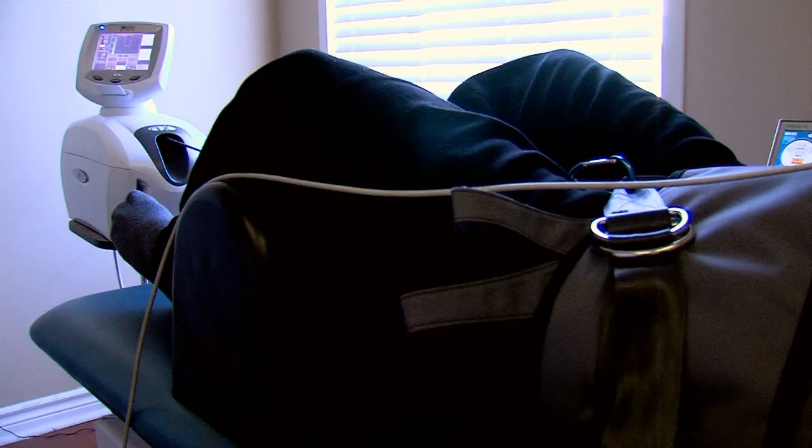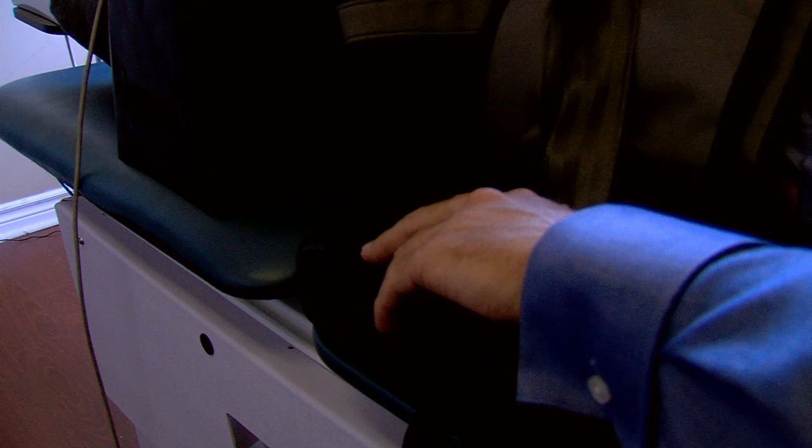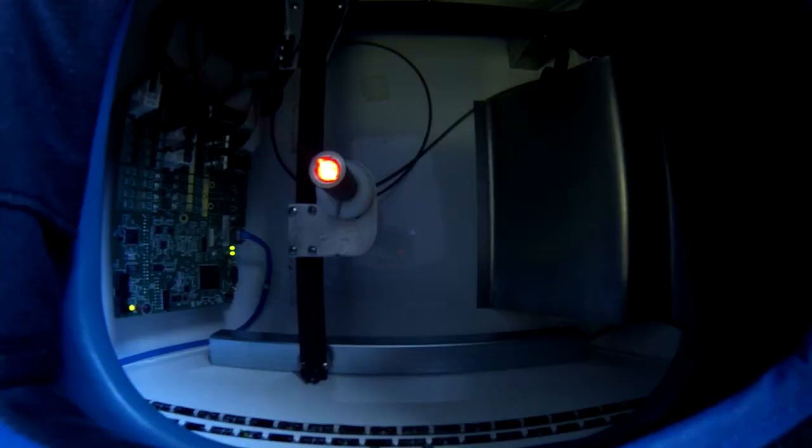The therapeutic effect of this revolutionary system is twofold. The Spine Specialist first helps to re-establish disc height, reduce bulging, and disc herniation using non-surgical spinal decompression treatments.